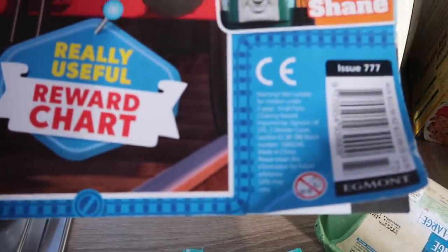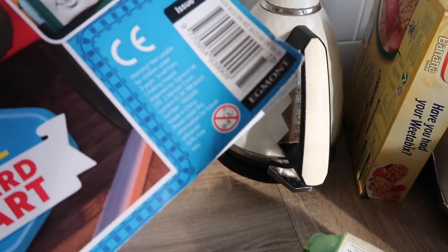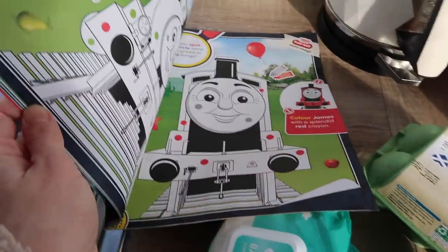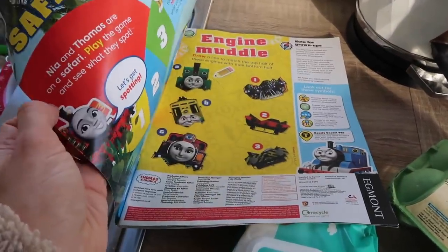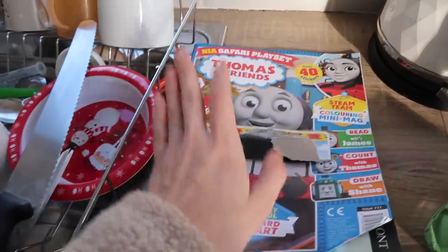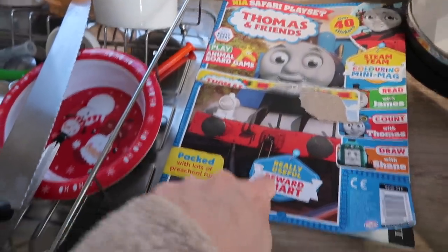I got roped into buying Oliver a little magazine. Oh my god, it was £4.99 — that is ridiculous, and he obviously can't read. But at least there are little games and stuff in it so I need to get him to make the most of that. He really just wanted the free trains that were in the front.